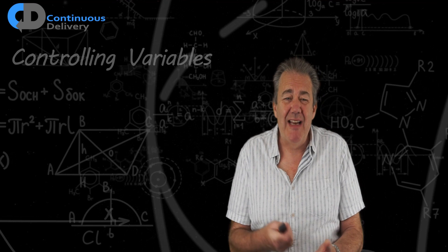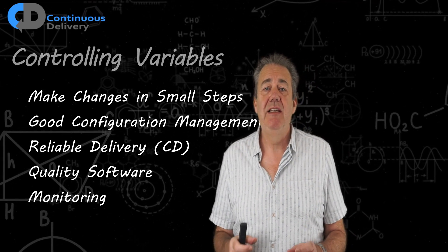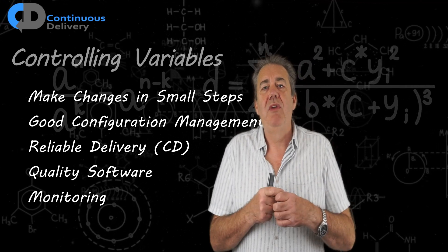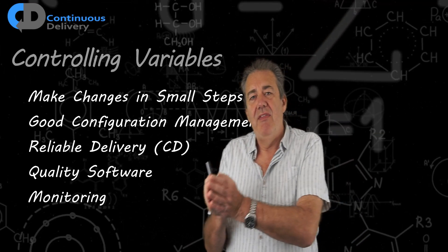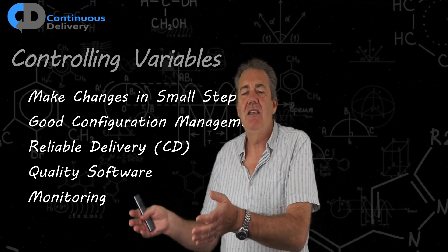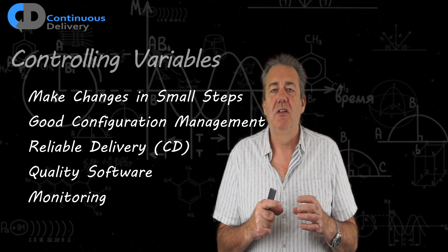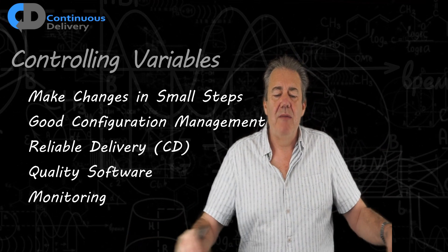In terms of the control of variables, small changes is one of the most important things. If we want our releases to be simple, reliable, and repeatable, the best way is to ensure that the delta between releases is not large. If we are releasing software into production once every 12 months, the difference between the new version and the old version in production is enormous. The data migration is going to be big, complicated, and risky. Working as a series of small changes allows us to reduce the risk of each change and control the variables — everything else is the same except for this one little change.